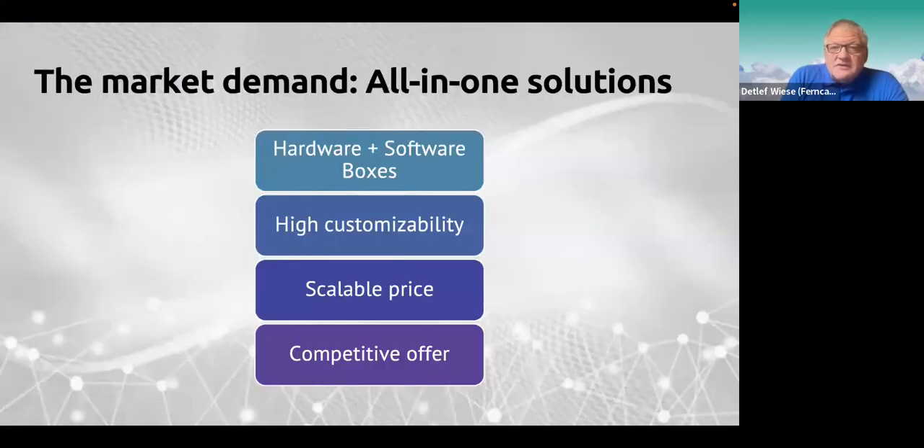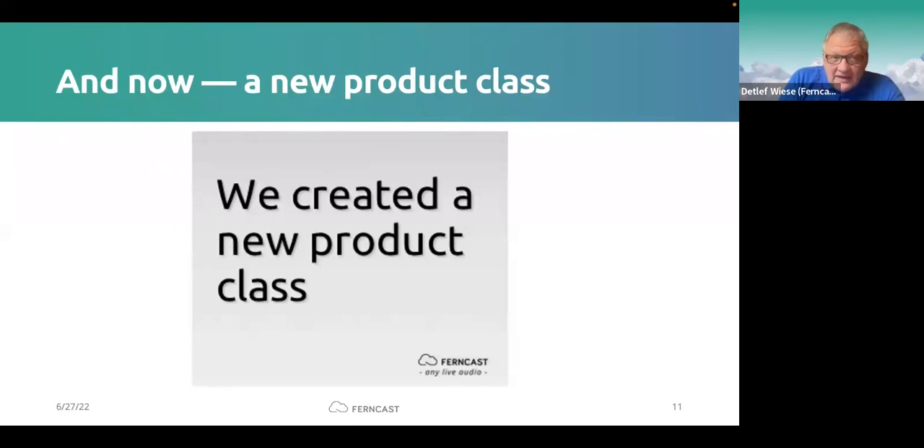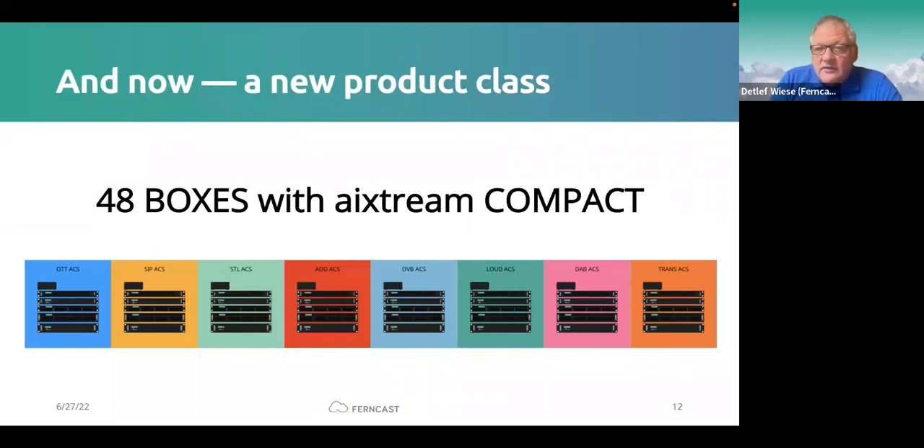The market demand is really for all-in-one solutions. Based on customer requests — 'software is cool but sometimes we really want to buy boxes where everything is installed' — we decided to put hardware and software together. We won't build our own hardware; instead we get access to high-quality PC and server suppliers and install our software for certain applications. This gives highly customizable, very scalable solutions, and that's how we created the new product class: 48 boxes for OTT streaming, SIP, STL, AoD, DVB, loudness, DAB, and transcoding.